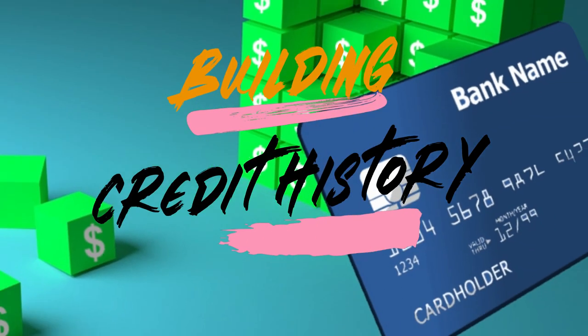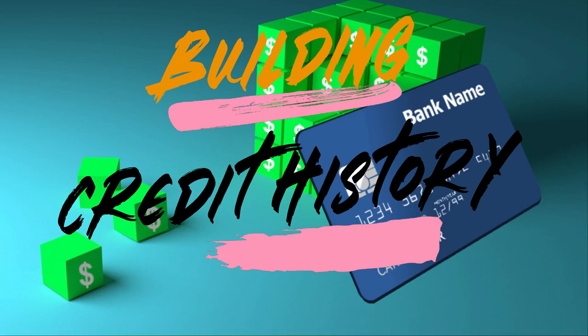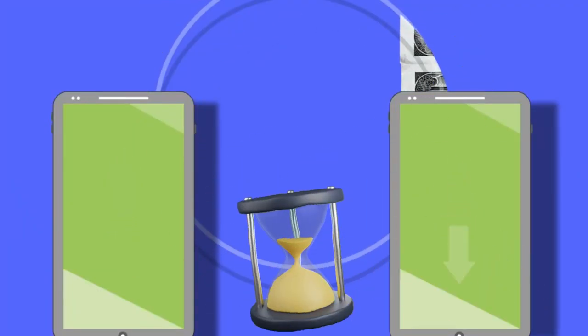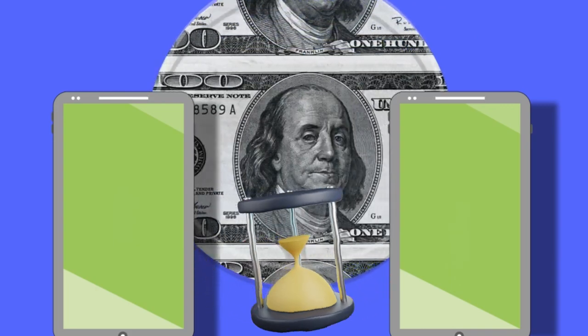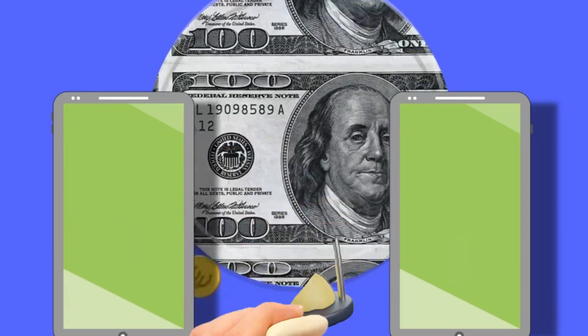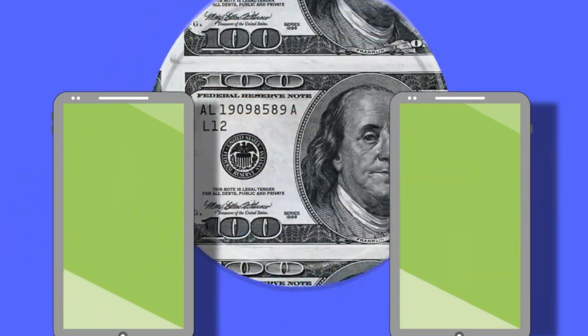Step 5: The Long Game — Building Credit History. Establishing a robust credit history takes time. Keep older accounts open, demonstrating a longer credit history, and think twice before closing accounts. The length of your credit history contributes to a substantial portion of your credit score.